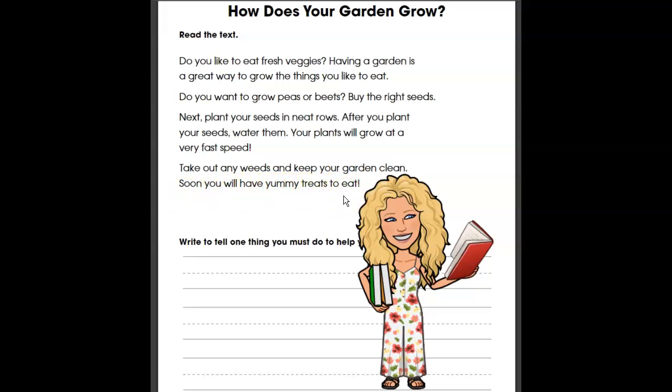I noticed a lot of long E sounding words in there. Let's go ahead and identify those. In the first sentence, 'eat' — that's an EA word. Then 'veggies' — that's one of those IE words. So far I noticed EA and IE. 'Having a garden is a great' — oh, that's EA but notice that 'great' has a long A sound while 'eat' has a long E sound. Sometimes the spelling patterns can be a little tricky and we have to do our best to sound them out. 'Great way to grow the things you like to eat' — there's another EA for that long E sound.